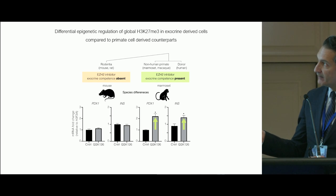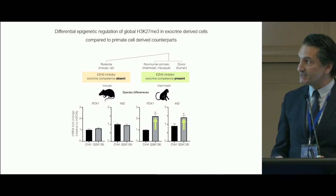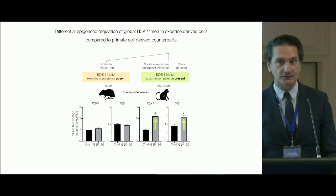This is exemplified when we look at non-human primates. In the marmoset, we see an increase in indices for PDX1 and insulin in response to the inhibitor GSK126, clearly shown in the non-human primate.